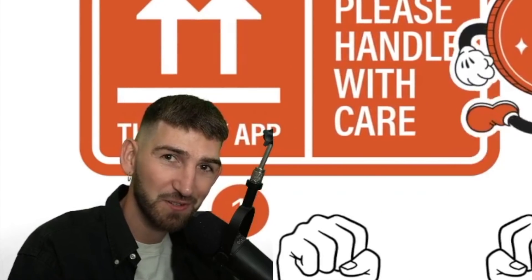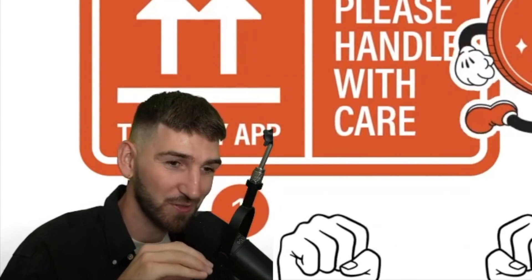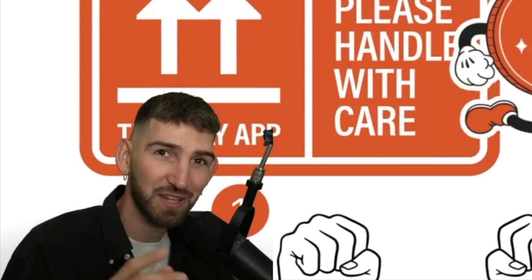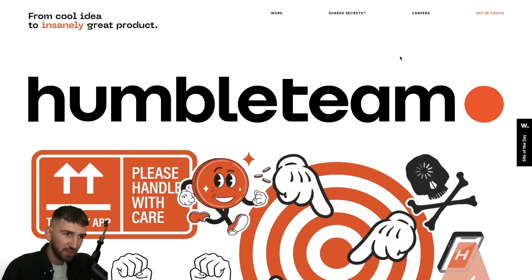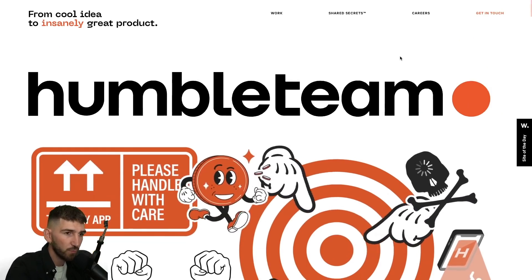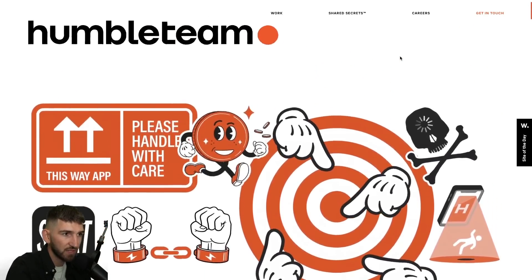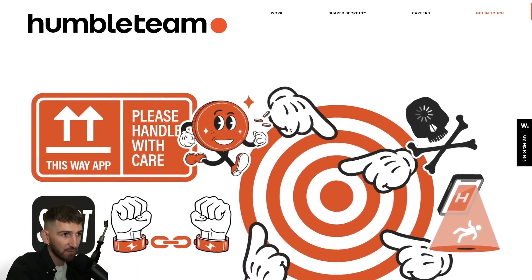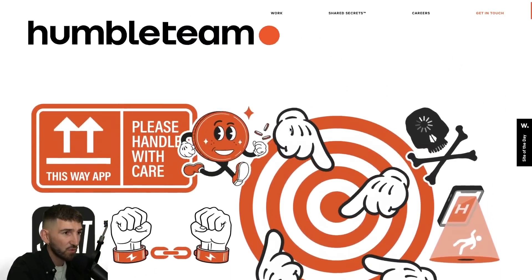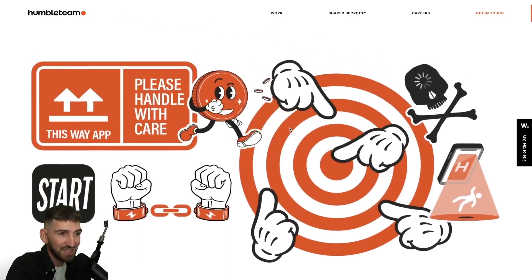We're going to accept the cookies right now, because I realize that a lot of persons on my channel are crazy about it and are always so pissed off every time I accept cookies like this. The first effect I want you to notice is this one: when we scroll, look at this — the title of the website, Humble Team, is taking the place of the logo. So cool. Just for this small effect that seems really easy and simple, there is some computation here.